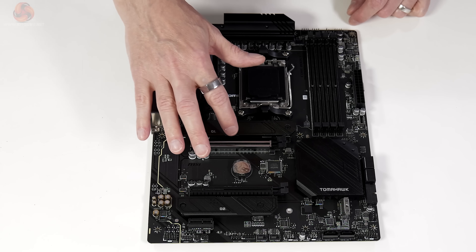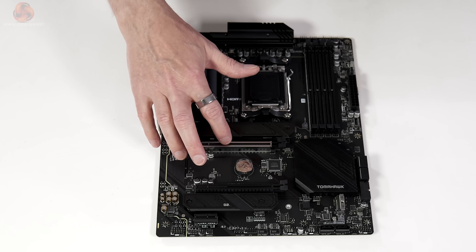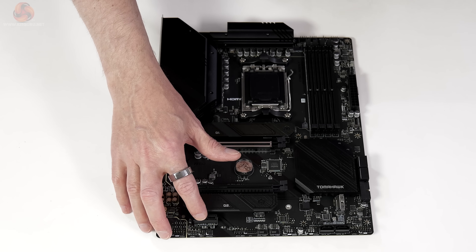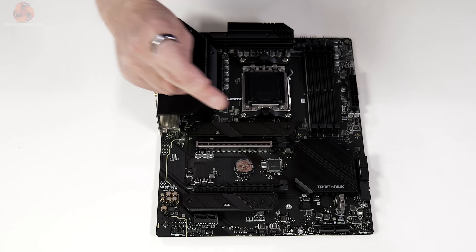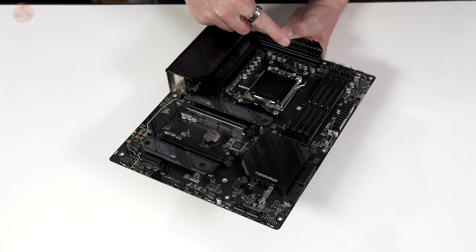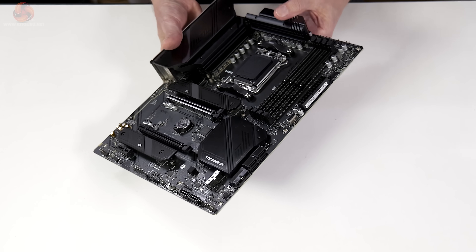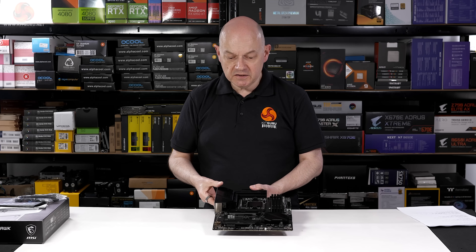We can see the metal reinforcement around the graphics slot. The four memory slots support DDR5 up to 7600 mega transfers. The primary graphics slot is PCI Express Gen 4 x16, the secondary slot is Gen 4 x2, and the bottom slot is Gen 3 x1. We have three M.2 slots — two under heat shields and one exposed — and all M.2s are Gen 4. The VRMs are 14 x 80 amps plus 2 plus 1, with two separate extruded aluminium heat sinks. There is no back plate and the PCB is six layer.